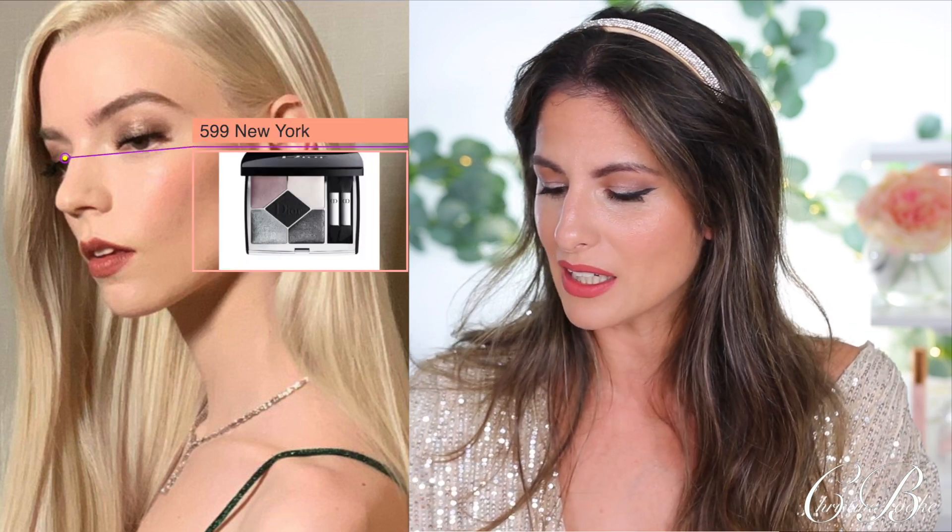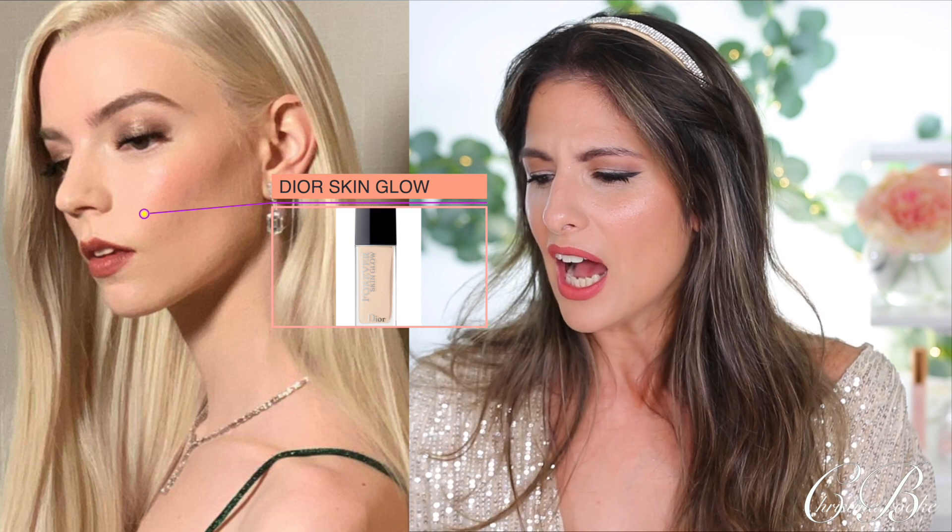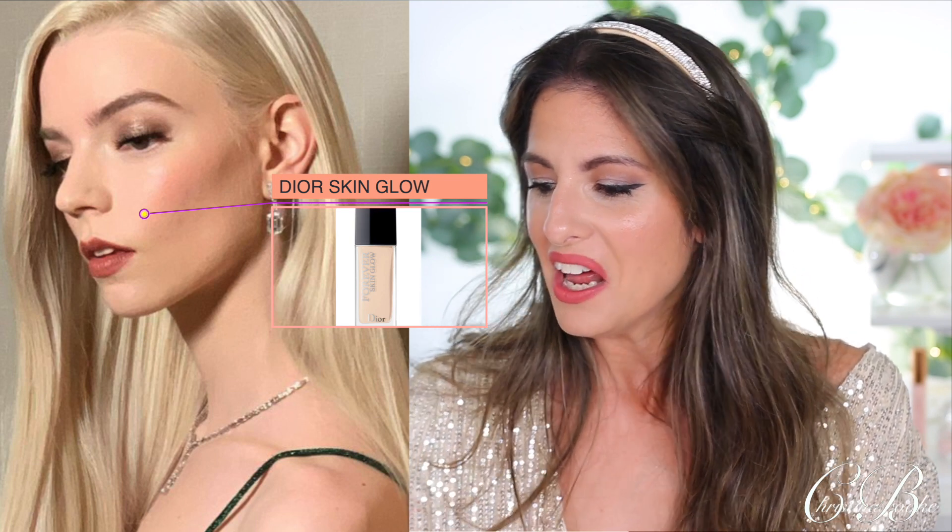Her makeup artist was Georgie Eisdell, who does amazing makeup — I've been following her Instagram for a long time. For her makeup they used everything from Dior. She had a very cool-tone look, and for her eyeshadow she used the Dior 5 Couleurs Couture Eyeshadow Palette in 599 New York — a really pretty cool-tone palette. She actually had all the new Dior palettes out and ended up with this one. For her skin she used the Dior Skin Glow Foundation, which I think is the new one that just launched.